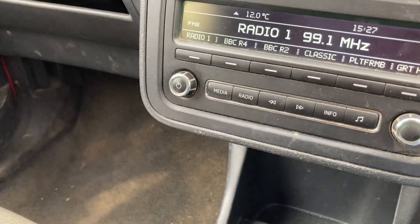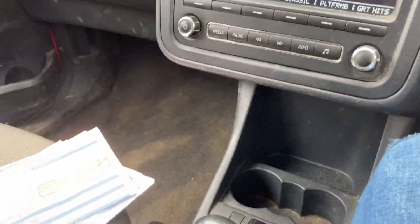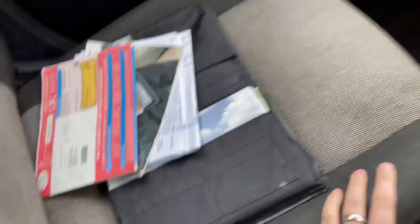It needs a good clean inside but drives well enough. MOT to October. It's £20 a year road tax. I think there are seven services in total for it, and the cam belt change book pack is present.